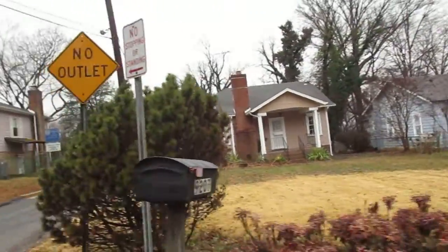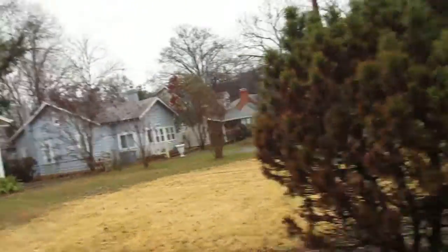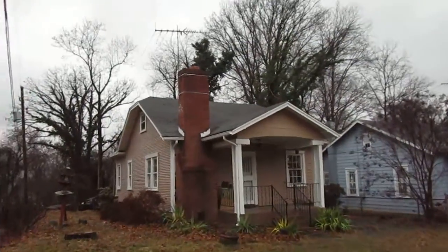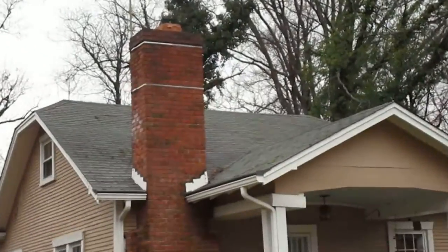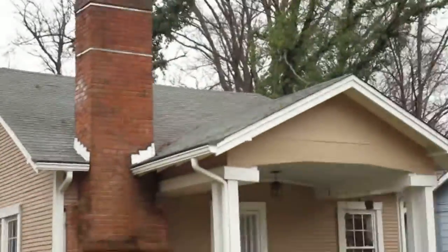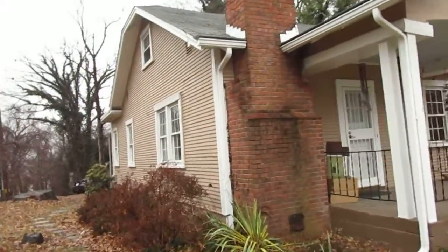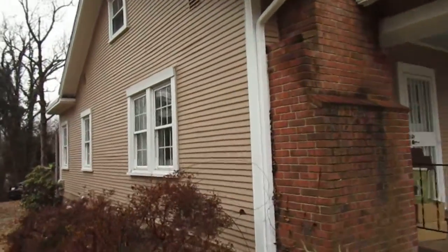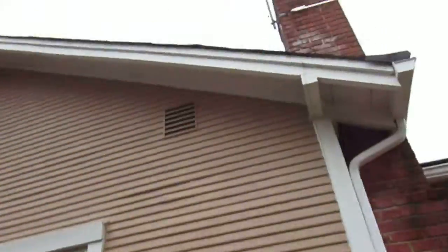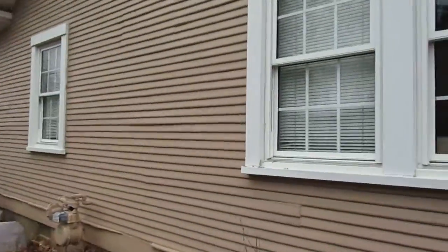House is in pretty good shape overall, got a big front yard here. Roof looks pretty good, chimney looks good, front porch looks good. Siding looks fine, but it is wood siding. Wood siding looks like it's got a few coats of paint on there, but it looks like it's all in good condition. We got newer vinyl windows all around, all in great shape.